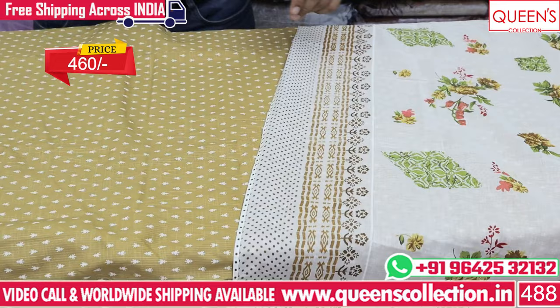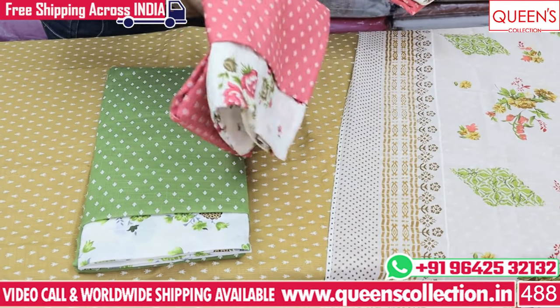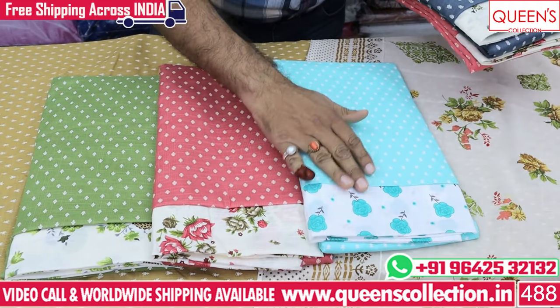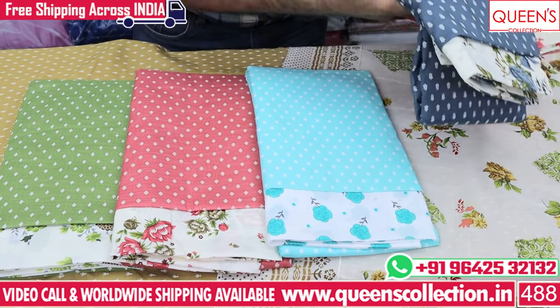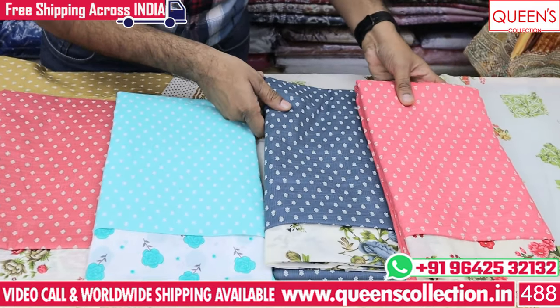These are very good value for money in the 460 range. There are many colors available - green to white, off-white combination, pink to off-white combination, light sky blue type, and off-white combination. There are many varieties and combinations available.